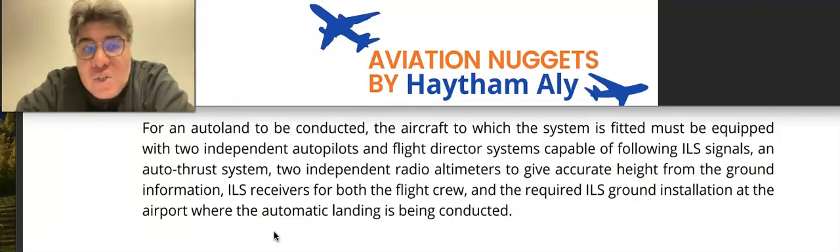Landing capabilities always appear at the Flight Mode Annunciator — the FMA — at the top of the PFD, also called the Electronic Attitude Direction Indicator in Boeing aircraft. The FMA provides the landing capabilities, so if the aircraft is capable of conducting an auto land, it will appear on the FMA.